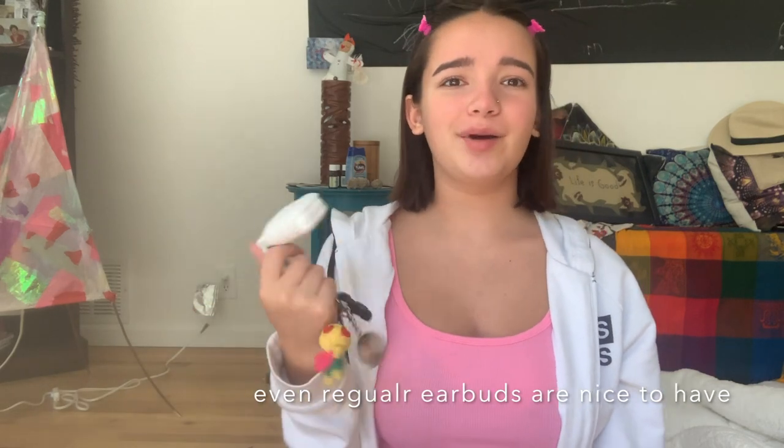Next up — my AirPods. I have them on this little keychain thing. My AirPods have been such a necessity this summer, honestly for anything — especially when I'm doing cleaning and chores, going out for errands with my mom. I just keep them on my lanyard with other things I might need.